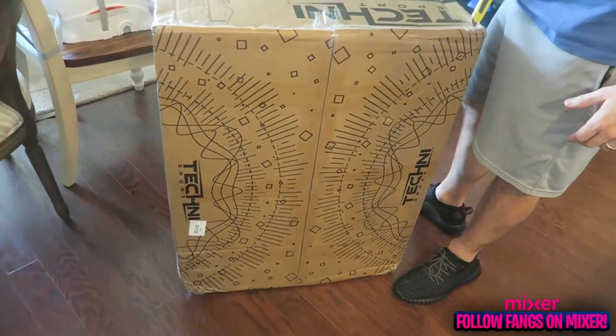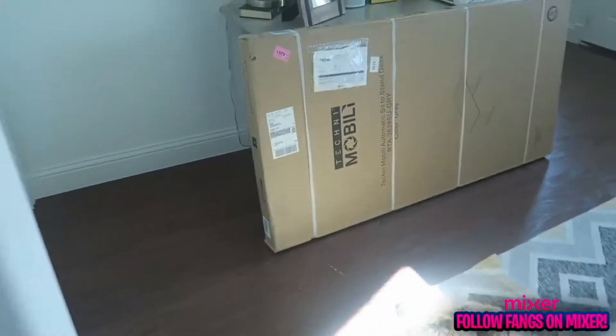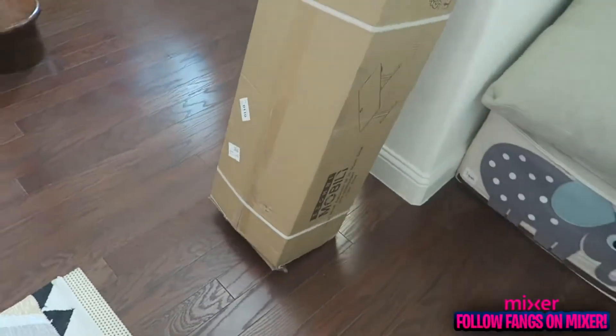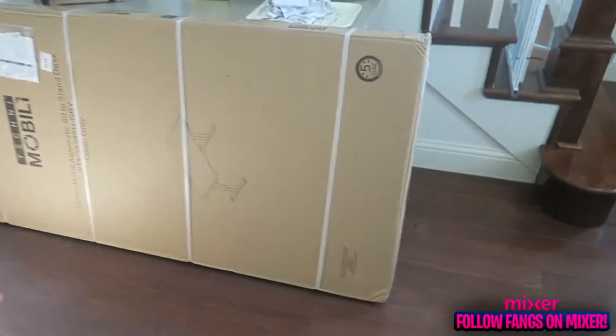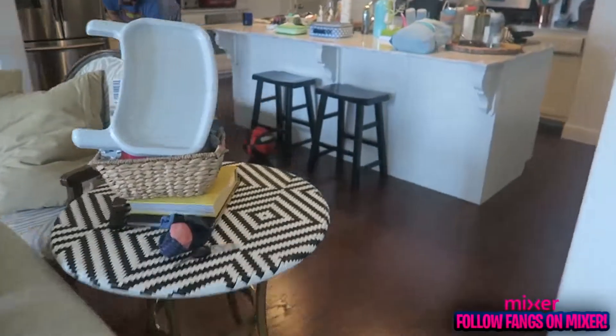The boxes that came in are as follows: this is the chair we're going to start with. This is the desk — it actually comes in two different pieces. You can see there's the base at the bottom and then another part. We're going to start with the chair because that's the easier part. The other one's going to have to go upstairs when we do it.